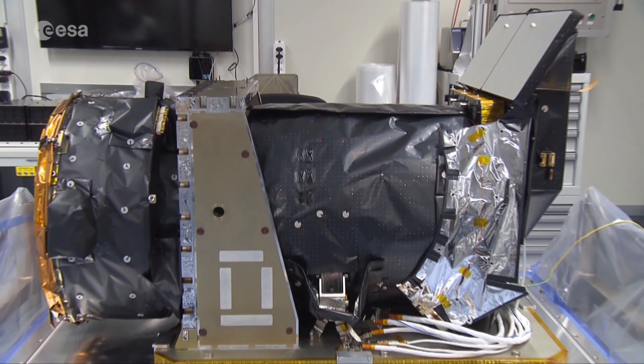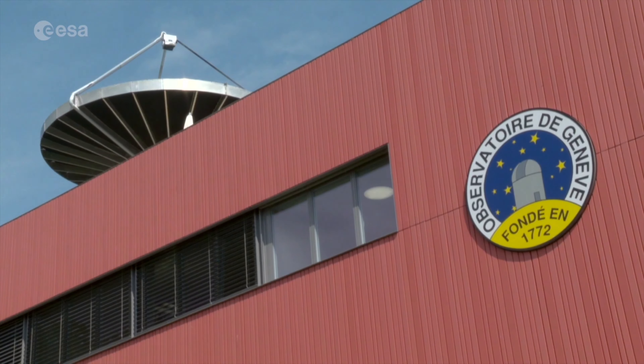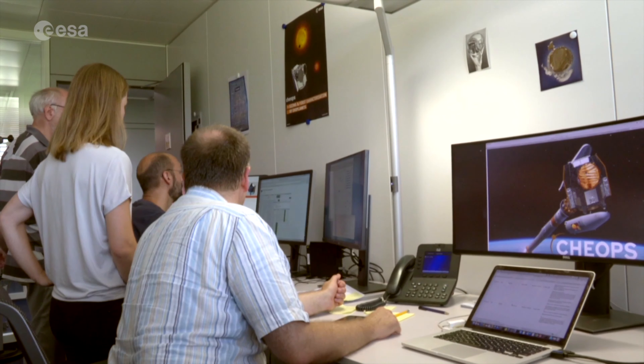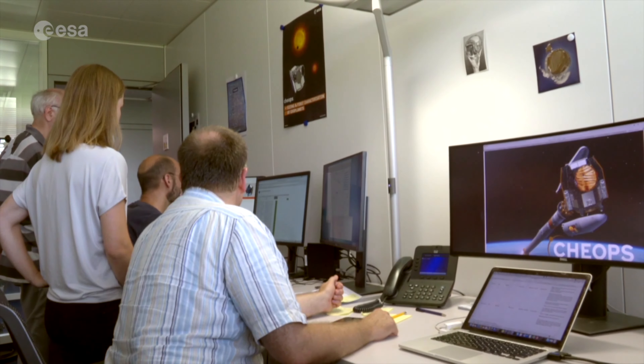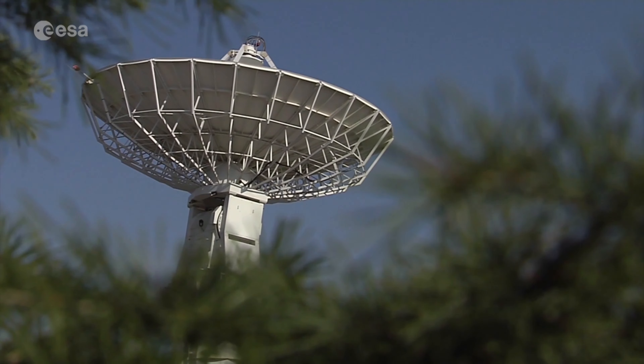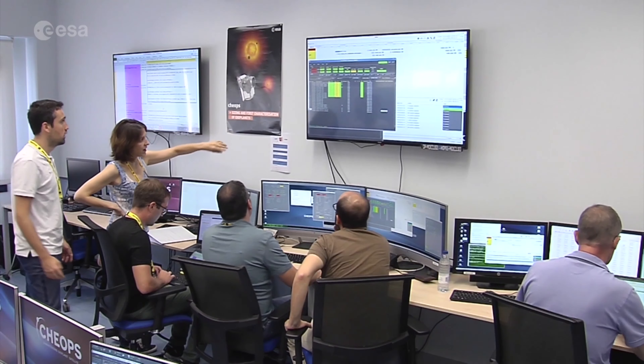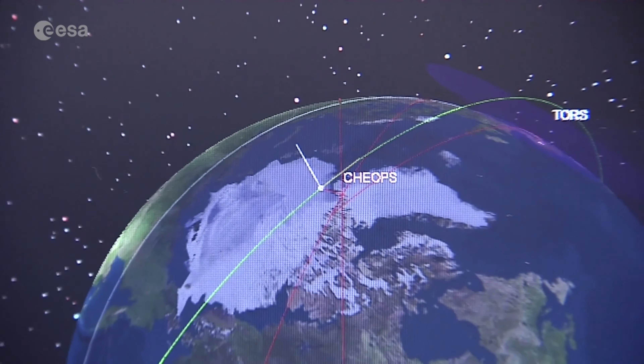The instrument team in Bern works closely with the Science Operations Centre at the Geneva Observatory. This is where commands are prepared for the spacecraft and where data is downlinked, analysed and processed. The Mission Operations Centre for CHEOPS at the National Institute of Aerospace Technology site near Madrid sends these commands, operates and monitors the spacecraft and ensures that the telescope's data flows smoothly to Geneva.